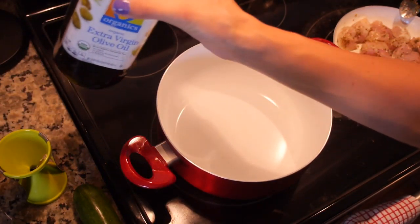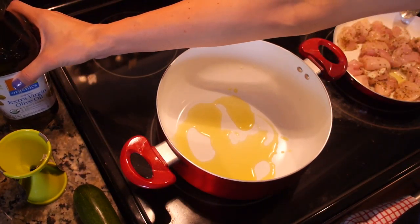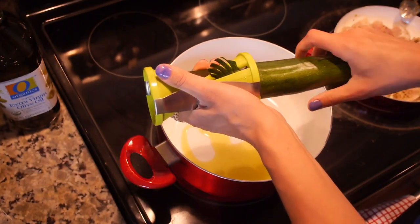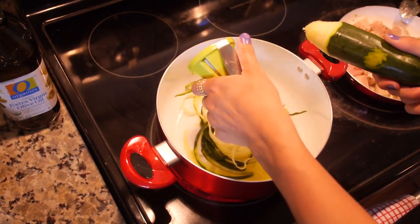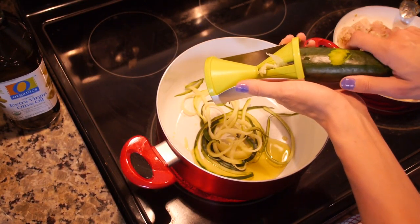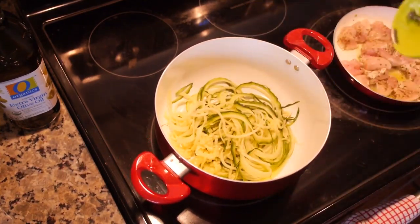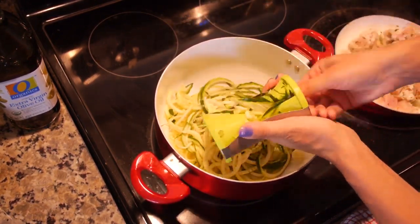Now for the zucchini noodles: pour a little olive oil directly into a pan so the zucchini doesn't stick. Then grab your spiralizer — this is the fun part. Spiralize both zucchinis right into the pan with the stove on. Zucchini has amazing health benefits and it's so filling. Having a bowl of zucchini noodles with chicken is such a yummy meal, and the next day your stomach looks really flat — unlike with real pasta where you wake up bloated. Here we have two zucchinis all spiralized up. The zucchini cooks faster than the chicken, so start your chicken first.